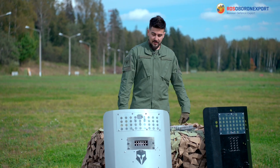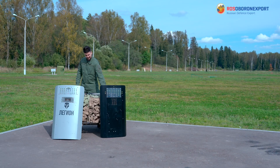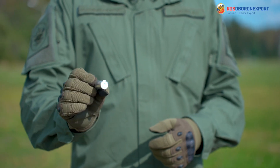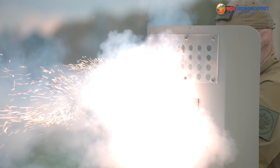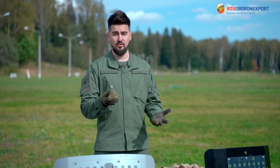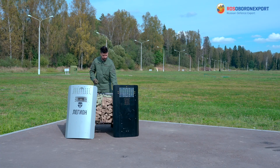Let me remind you what the cartridges are. The irritating cartridge can affect the violator psychophysically for 30 to 40 minutes. They are usually used to withdraw the violator from the crowd or to stop them from their forbidden actions.